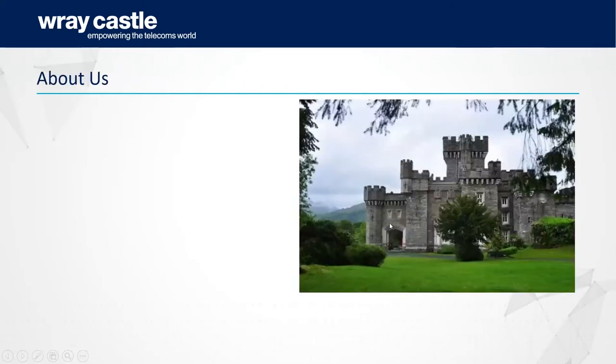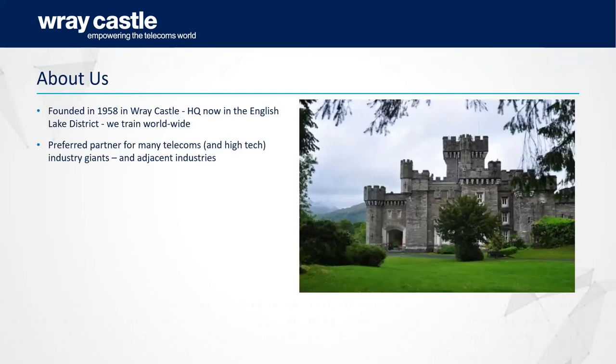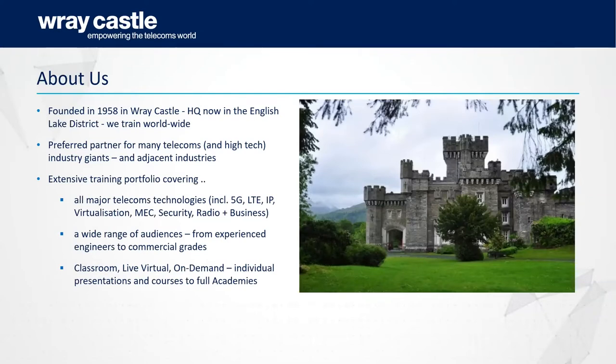We help the global telecoms world by developing the specialist knowledge, skills and competencies organisations need to build, maintain, optimise and operate the cutting-edge communications networks of today and tomorrow. We were founded in 1958 in Raycastle — you can see the lovely castle — and we're now headquartered in the Lake District of England, though we train worldwide. We're the preferred partner of many telecoms and high-tech industry giants, and our extensive training portfolio covers all the major telecoms technologies including 5G, LTE, IP, and virtualisation, delivered to a wide range of audiences from experienced engineers to those in more commercial grades.